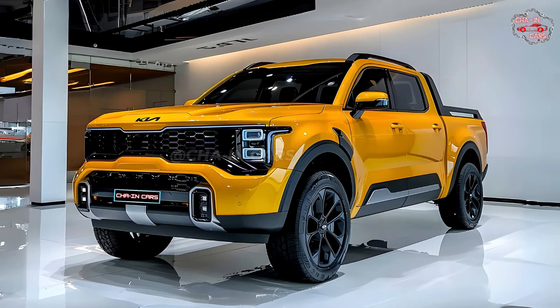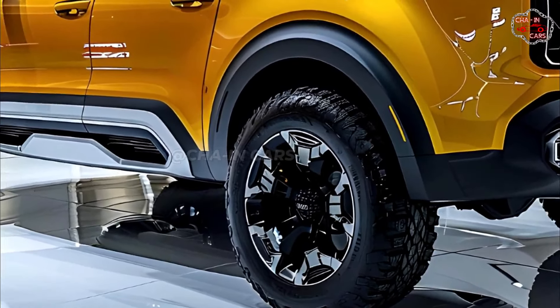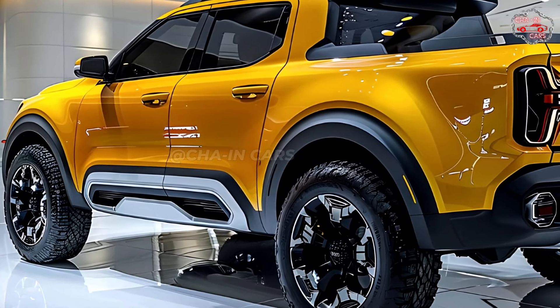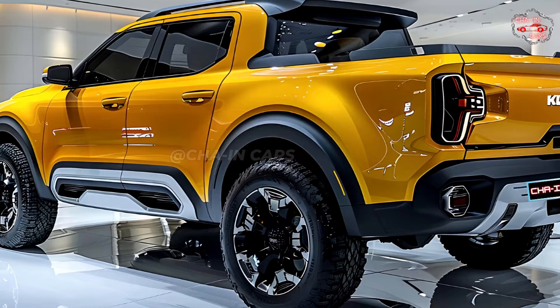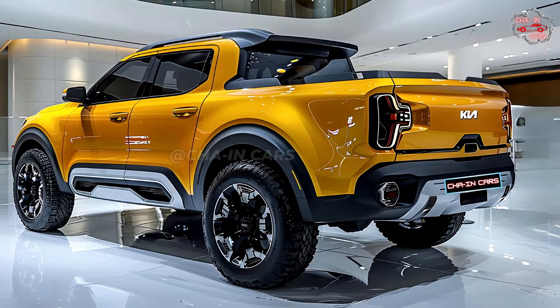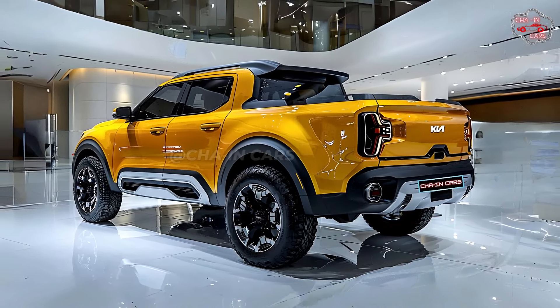According to rumors, there may also be a hybrid option in the future for truck buyers who care about the environment. The Tasman has a tough body-on-frame design that makes it durable and capable off-road. A four-wheel drive system with switchable drive modes, a complex traction control system, and hill descent control make the Tasman even more capable off-road.